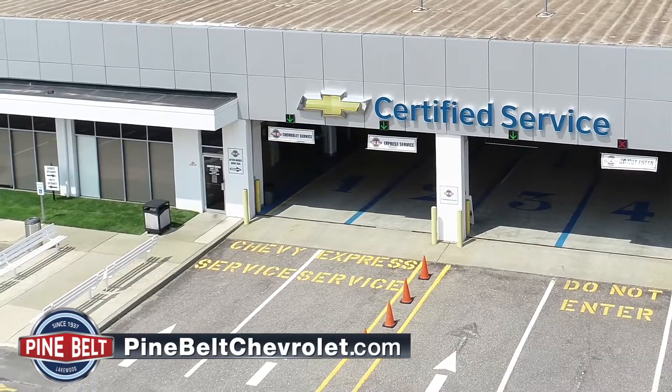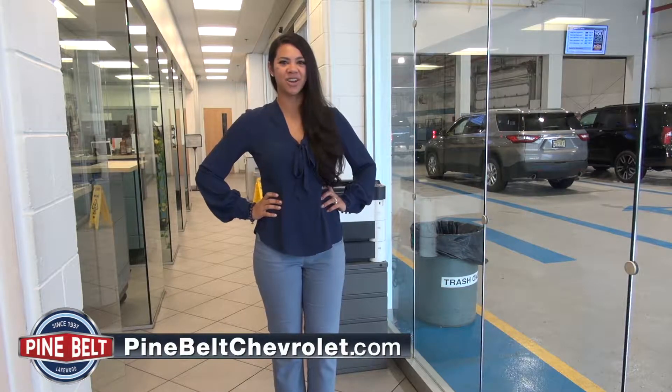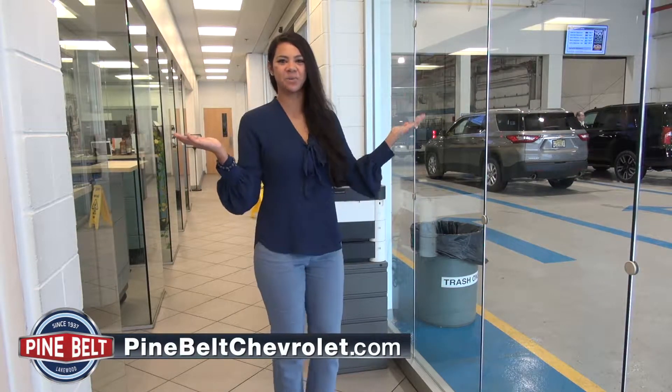What are you waiting for? We can't wait to see you. Pine Belt Chevrolet — since 1937, a name you can trust. Route 88 between Lakewood and Brick.